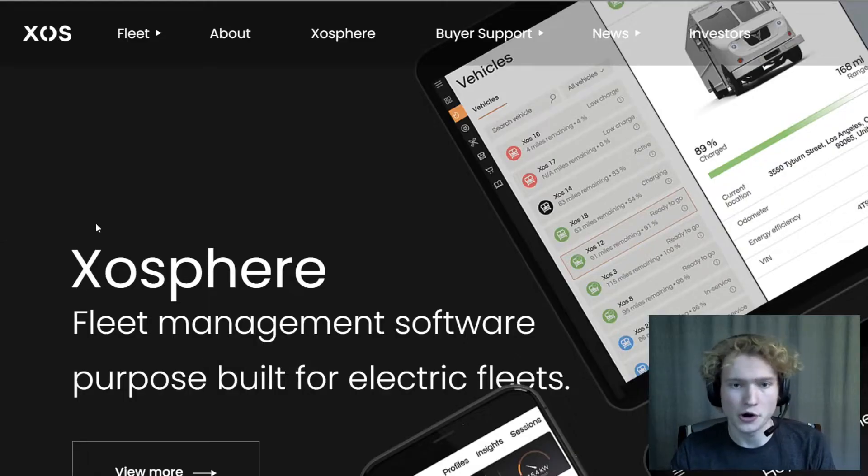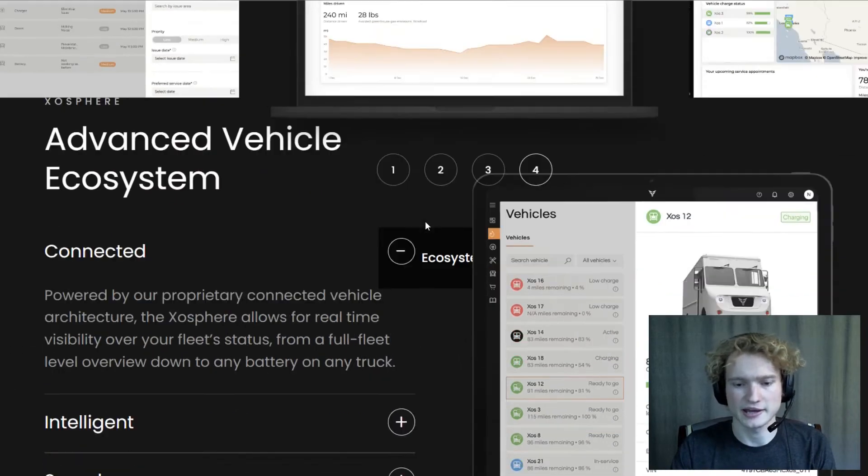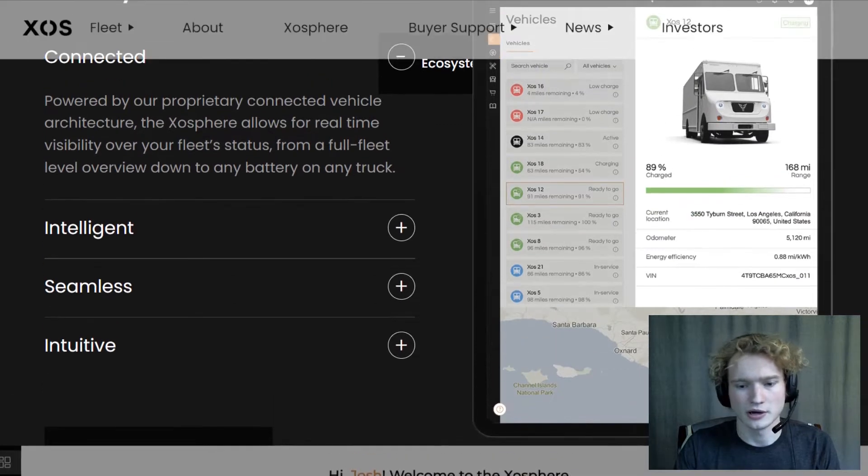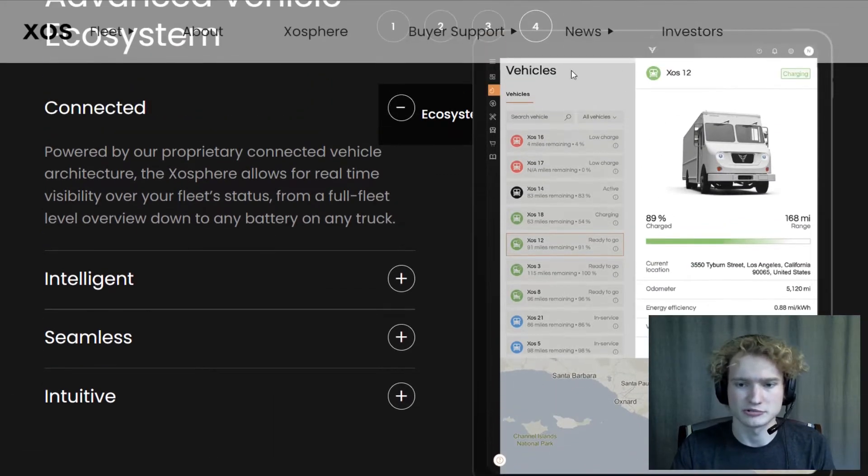Exostrucks also develops a lot of their own software in-house. Their main software offering is called the Exosphere — basically a fleet management software built for fleets. As you can see, this software allows fleet operators to view all of their vehicles: total range, percentage of charge, current location, odometer, energy efficiency, and more. It's a very nice user interface for fleet managers to use.